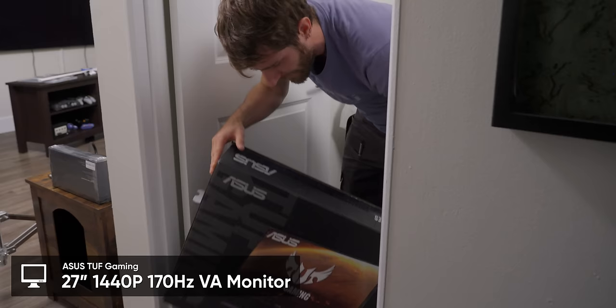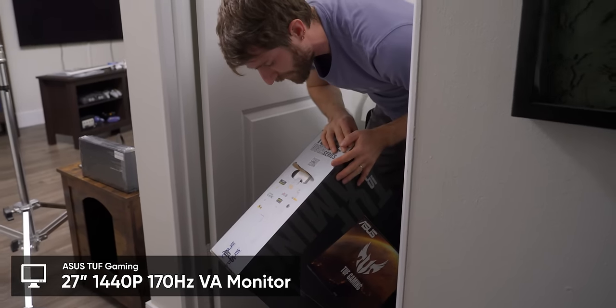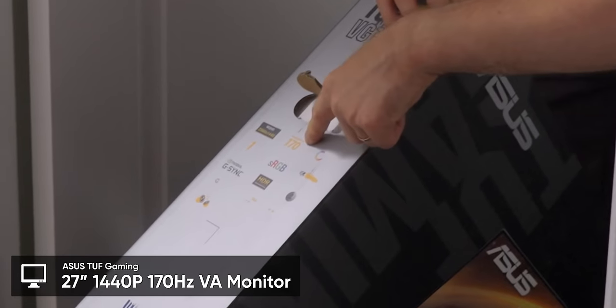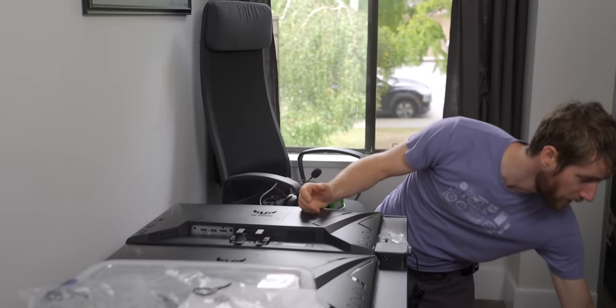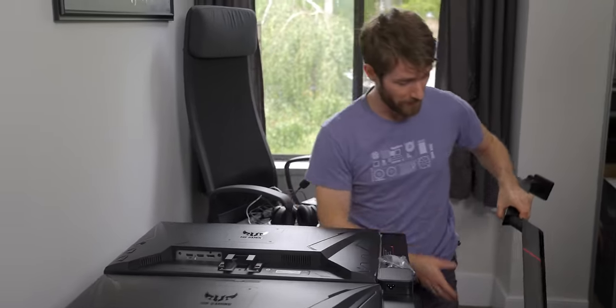I think these are the same monitors I have in the LAN room — these things are freaking awesome. This seems to be a revised version that overclocks higher. They're 1440p, they support HDR, but don't have full array local dimming so it's more HDR-entry-level. But they're pretty bright so they look great in SDR — really nice gaming monitors and really good value.